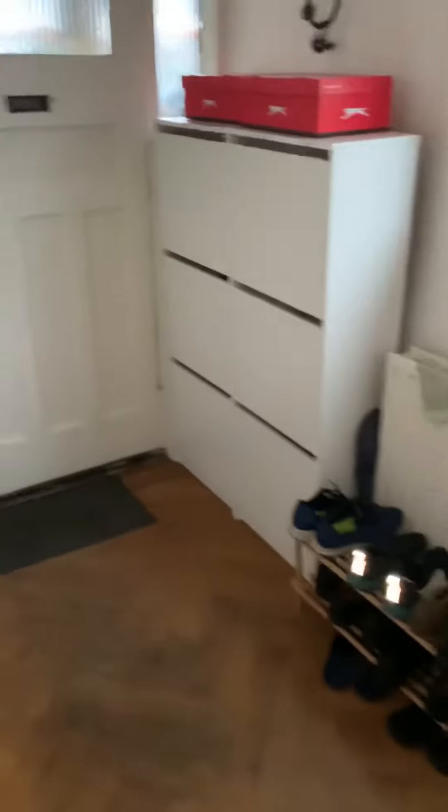This room here, nice hallway, plenty of space for shoes and maybe living boxes and stuff. Internet provided by Virgin. Extra storage here.